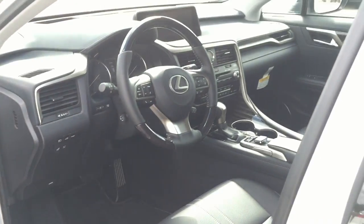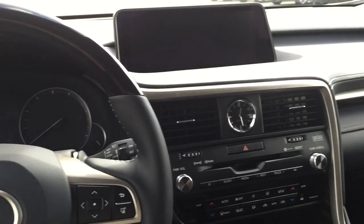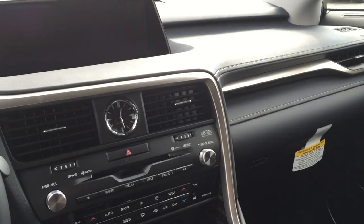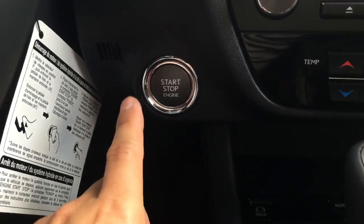Now let's jump into the driver's seat, start it up, and see how it sounds. With your foot on the brake, push the start button to start.